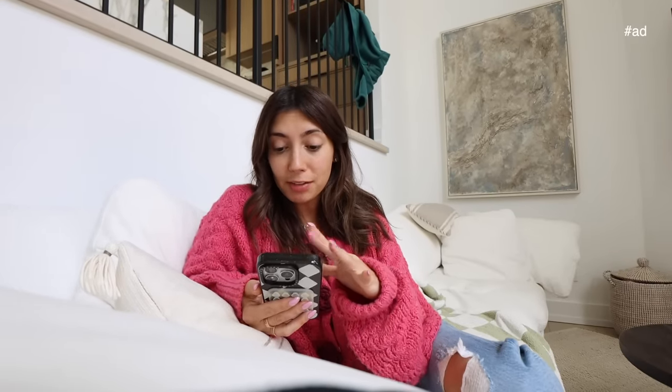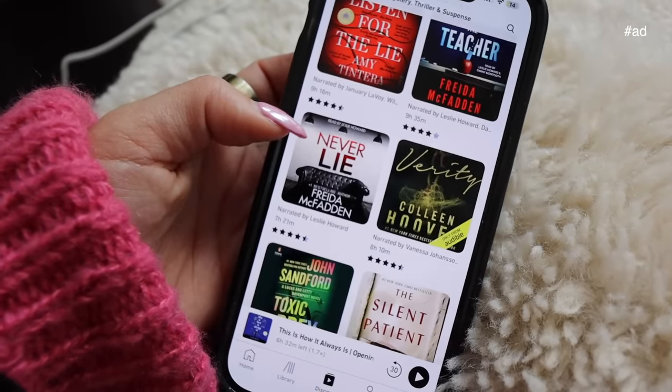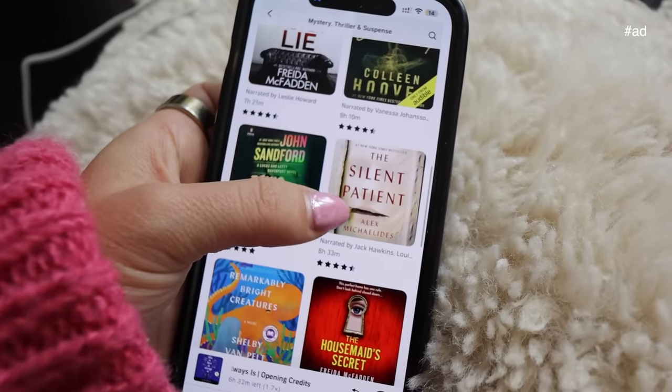Super excited — we have a sponsor for the vlog, which is Audible! I downloaded Audible a couple months ago for book club and it is such a nice experience. I didn't realize how great audiobooks are. You can be doing whatever and just listen to an audiobook. Audible also has a ton of really good thrillers — I love The Housemaid, None of This Is True, Never Lie by Freida McFadden, and The Silent Patient. New members get a free trial at audible.com/taramichelle. Genuinely recommend it — link is down below.